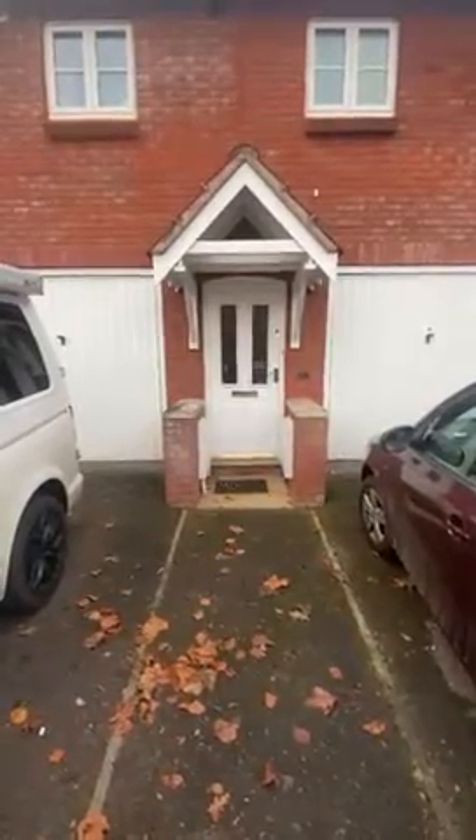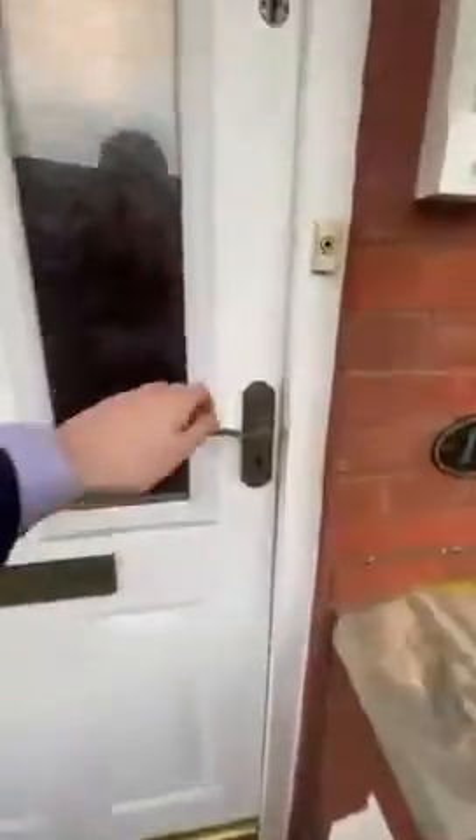This is a video tour for 17 Granville View and the property comes with its very own allocated parking space. Upon entering we have an entrance hall and then a staircase leading up towards the flat.